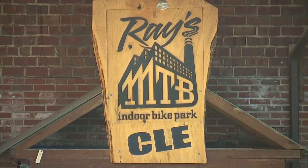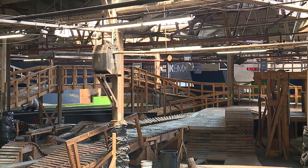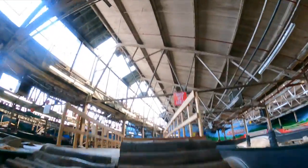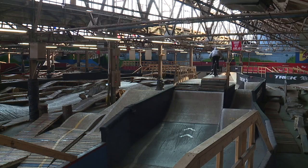We are at Ray's Indoor Bike Park. We have over 200,000 square feet of indoor riding. The park originated in 2004 and we've been here ever since. We are a seasonal operation — we go from October through the end of April. We do offer in the summer a Sunday night session only, 4 to 10.